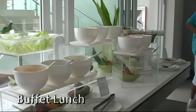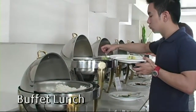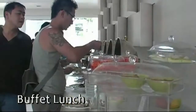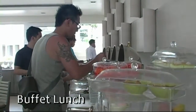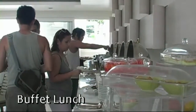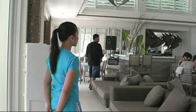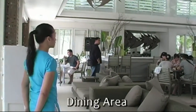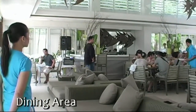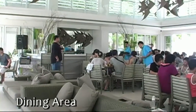Here we have the restaurant. It's set up with buffet-style lunch, dinner, and breakfast. The food is absolutely delicious — it's fresh. Here you get a nice view of the dining area and just how open and bright it is.